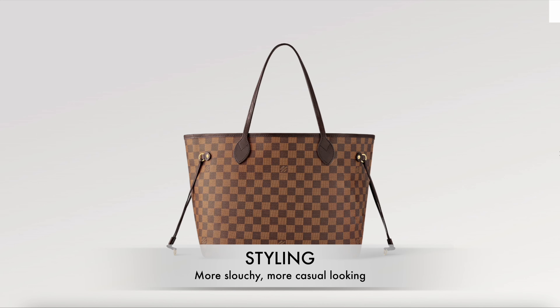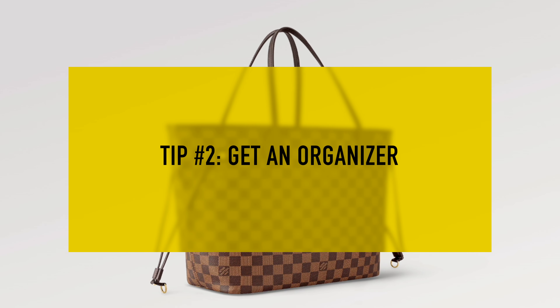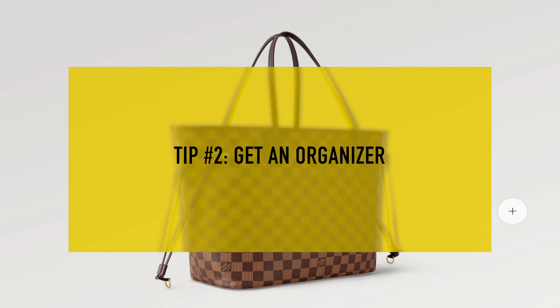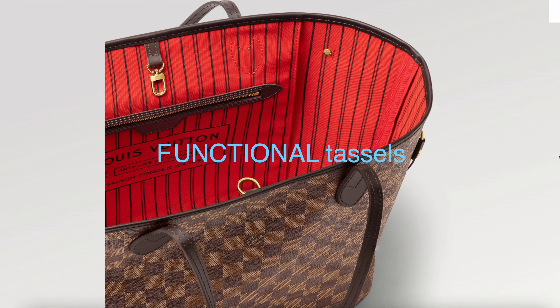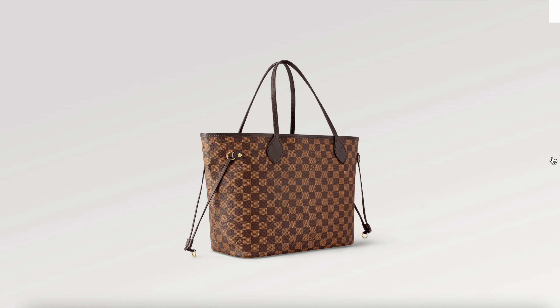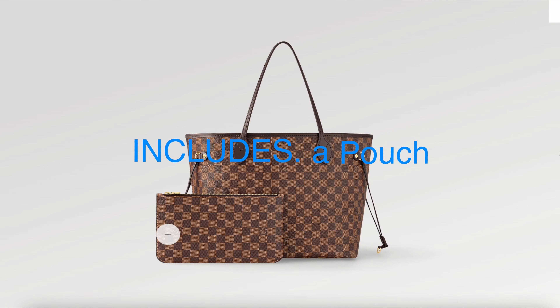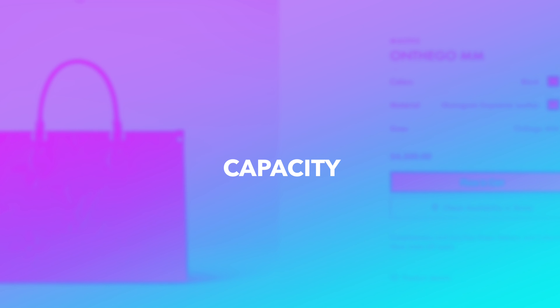The Never Full is a bit more slouchy and casual-looking. I'd suggest using an organizer to help it maintain structure over time and reduce corner wear. The little tassels on the sides are a cute detail, and you can tuck them in for a completely different look. A bonus is the included small pouch, which is great for essentials or as a quick evening clutch.